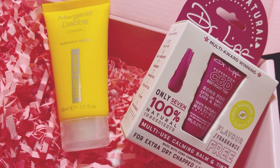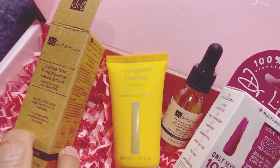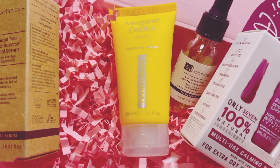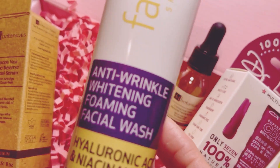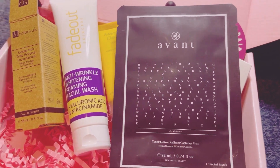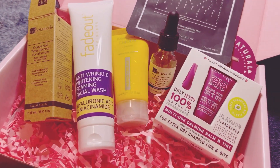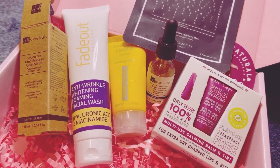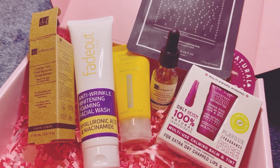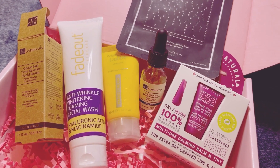So to summarise, we've got the Doctor Lip tint, the Cocanor serum worth 59 pounds which I wasn't expecting, the anti-wrinkle facial wash, and the Avene face mask. The box always looks the same — they haven't changed the colour. So that's everything for the December Roccabox! Thank you so much for watching. If you haven't subscribed, don't forget to press the subscribe button and notification bell.